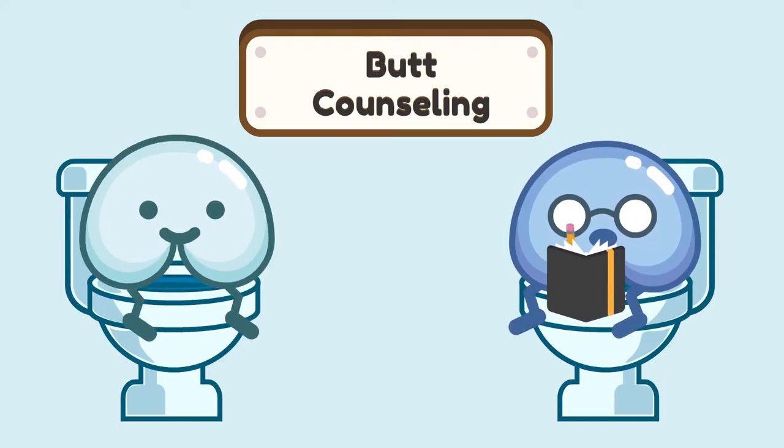So there you go! These are my top recommendations for natural butt remedies. Note that natural remedies have their limitations in treating certain medical conditions. Try these remedies for a few weeks. If you don't see signs of improvement, consult with your medical professional.